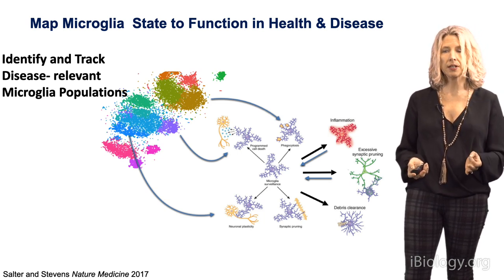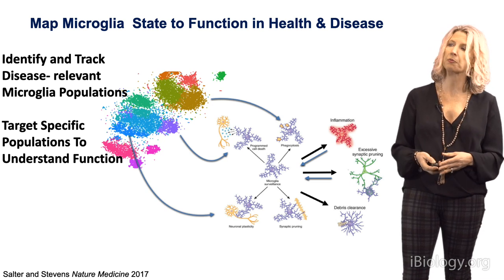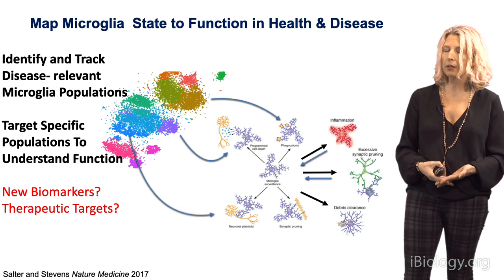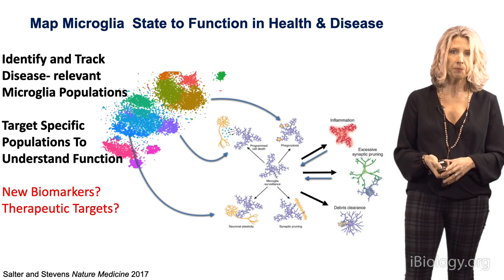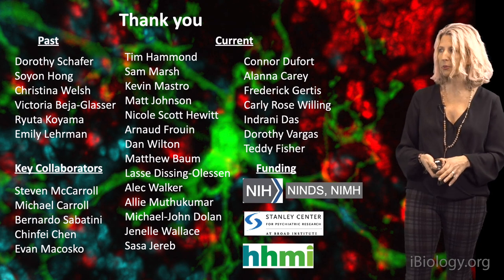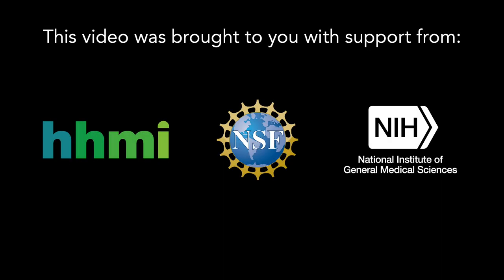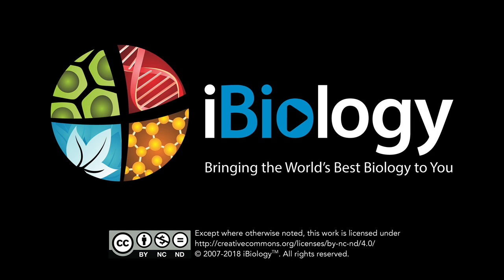Ultimately, can we use this information to target and track microglia across disease progression? We're in an exciting time in the field, but without understanding the normal functions of these cells, it will be really challenging to understand how they go awry in complex disorders, especially given the diversity and heterogeneity of microglia in the brain. We want to develop new tools to identify and track microglia populations, target detrimental states in different diseases, and hope that digging deeply into the biology could unveil new biomarkers or therapeutic targets to manipulate microglia. Thank you very much.